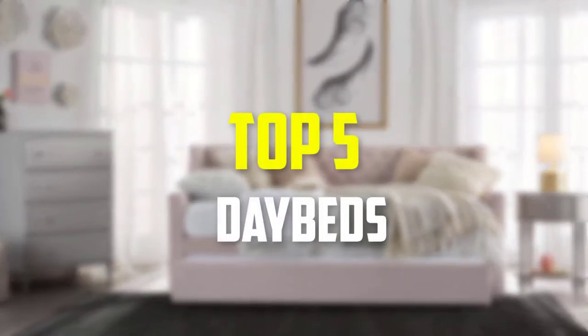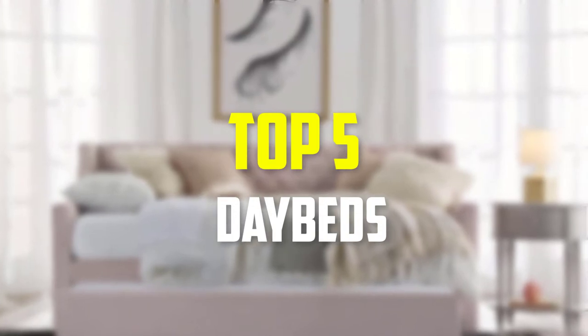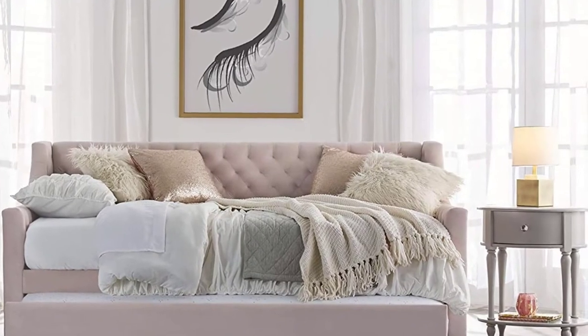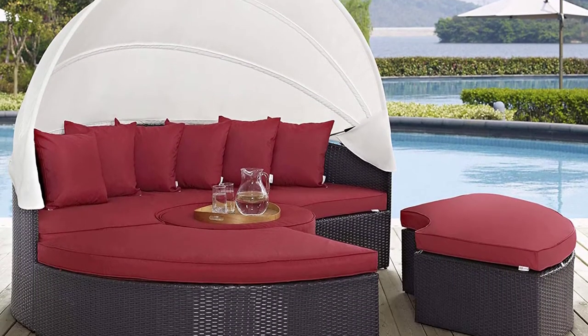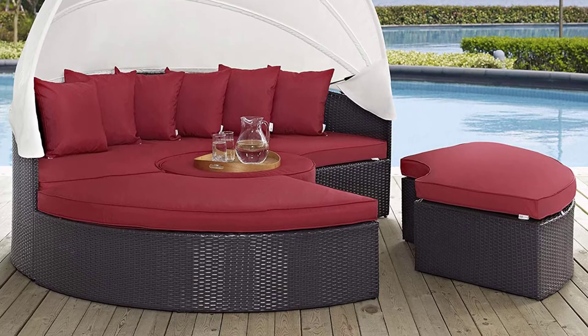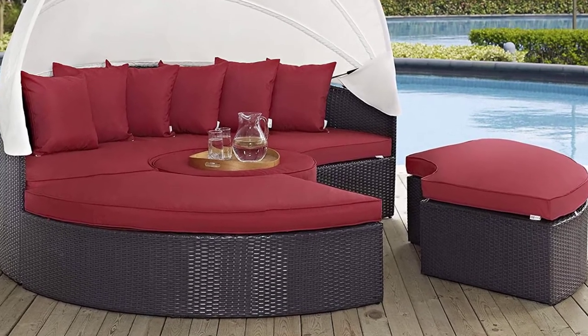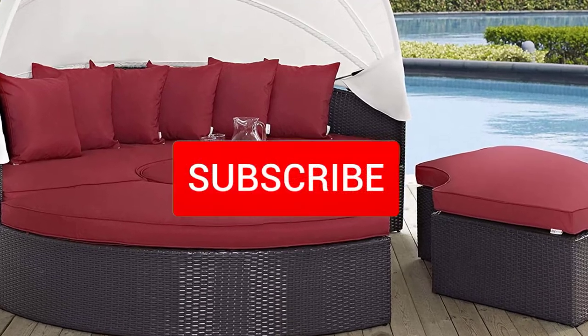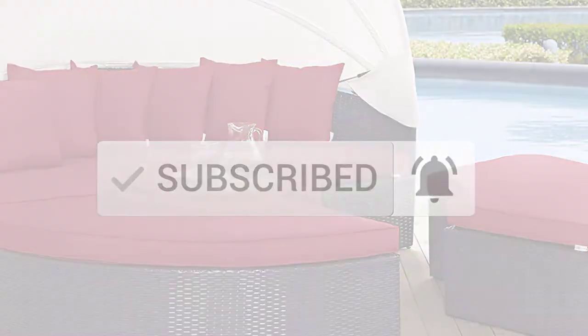Hey guys, in this video we're gonna be checking out the top 5 best daybeds that are available on the market for their true quality. I made this list based on my personal opinion and hours of research, and have listed them based on popularity, quality, price, durability, user opinions and more. If you want to see more information and the updated price, you can check out the description below, and also make sure to subscribe for more reviews.